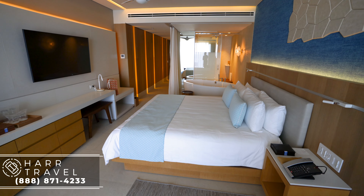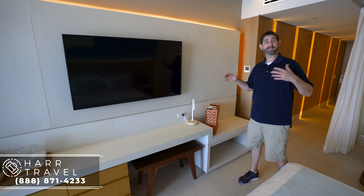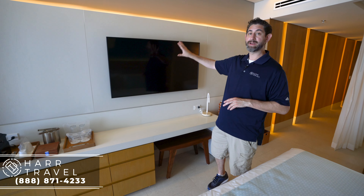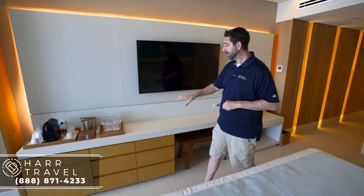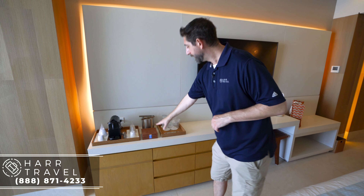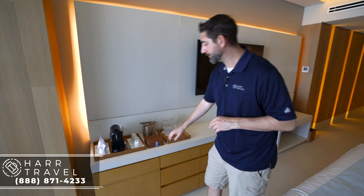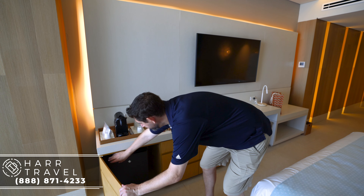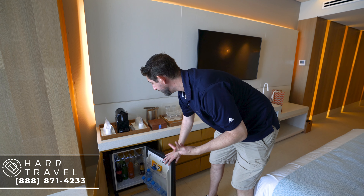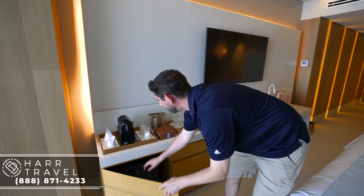Continuing on, you've got luggage storage both above and below. You've got this nice beach bag that you actually get to take with you — it's just for preferred club guests. You've got extra plugs, a large-screen smart TV, extra storage underneath, and right here you're going to find your Nespresso maker. You've got the Nespresso pods — they'll replenish them as often as you'd like throughout your stay — and the corresponding glassware. Just underneath, your mini bar is fully stocked for your stay and they'll replenish that as often as you would like.